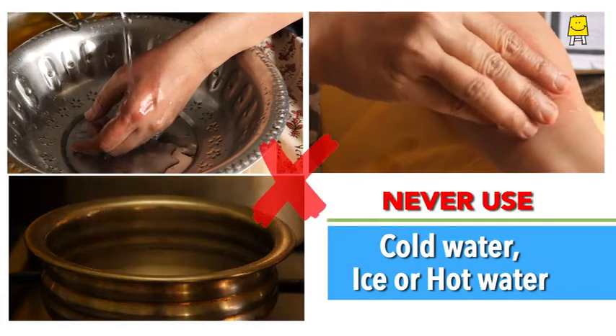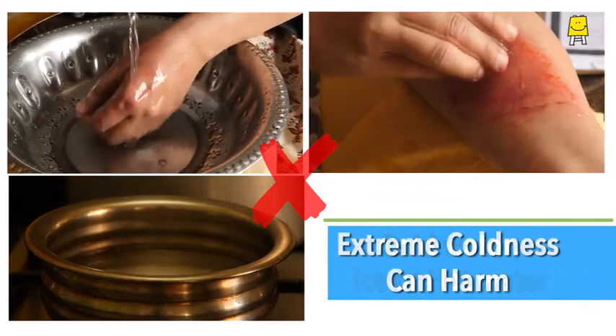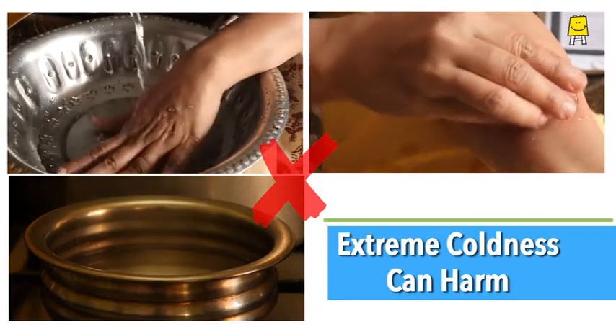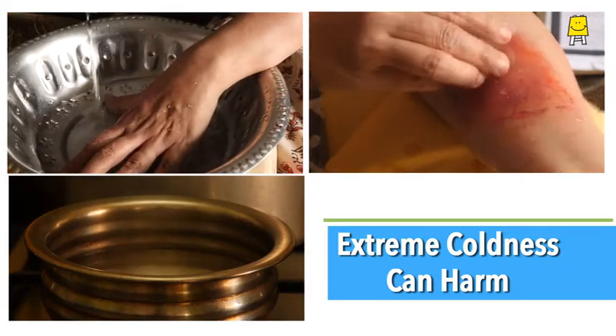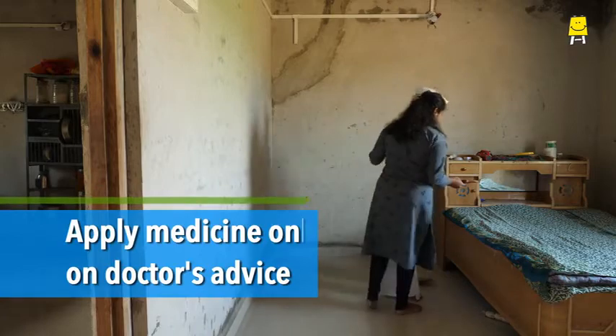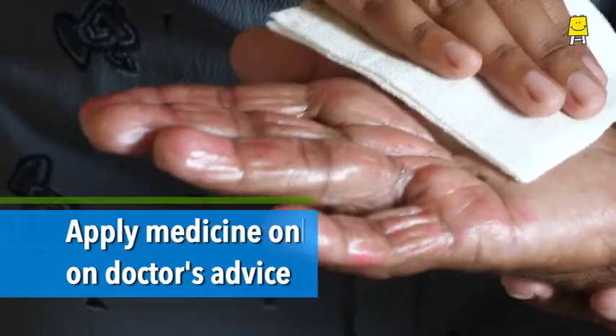Never use cold water, ice, or hot water on a burn. If the water is too cold, it may cause further damage by slowing down the blood supply and shrinking the blood vessels. After cooling the burn with water at room temperature, get the burn examined by a doctor.